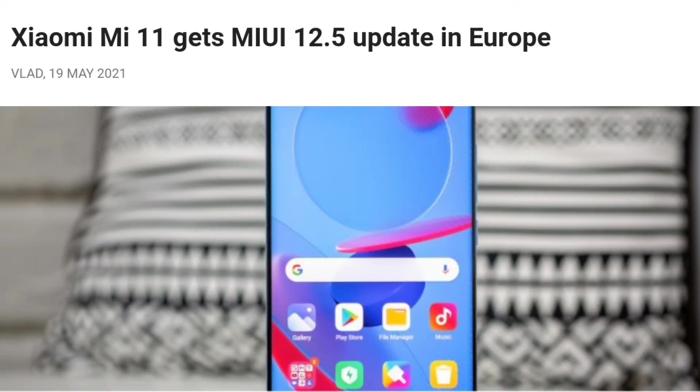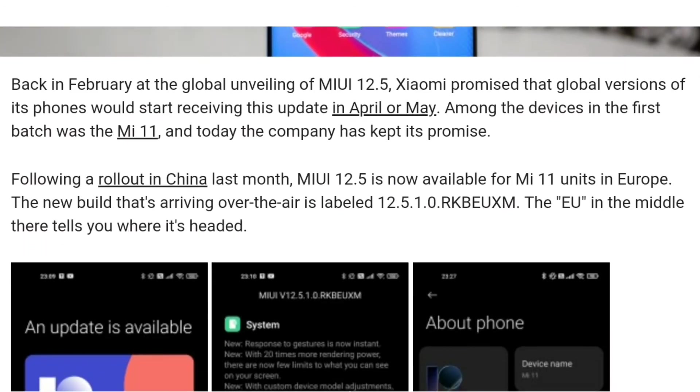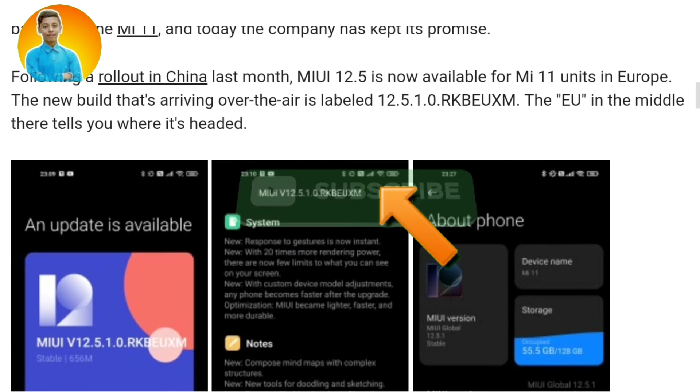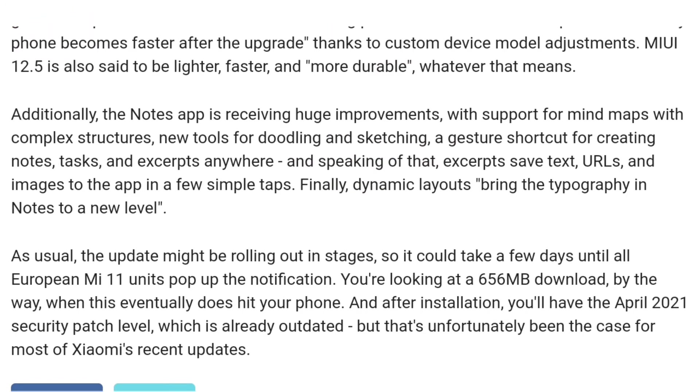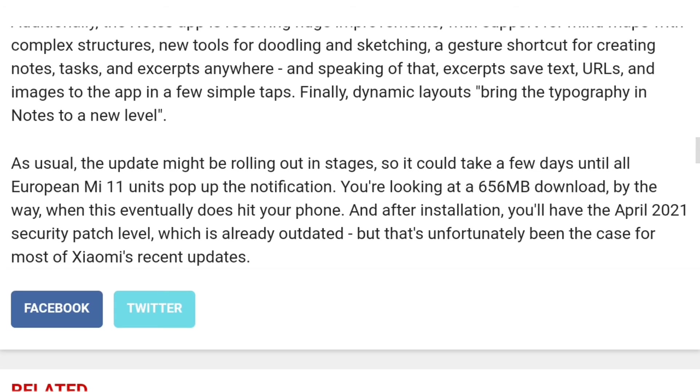Xiaomi Mi 11 got the MIUI 12.5 update in Europe. This update was first released in China and has started rolling out in Europe. The update is 656 MB. MIUI 12.5 is lighter, faster, and more durable compared to MIUI 12.